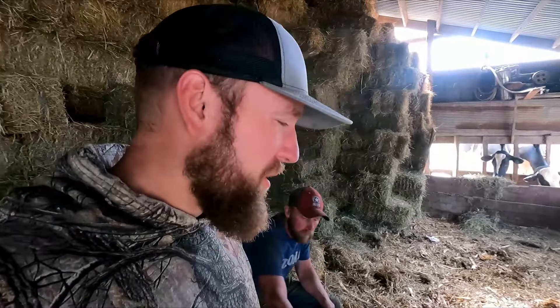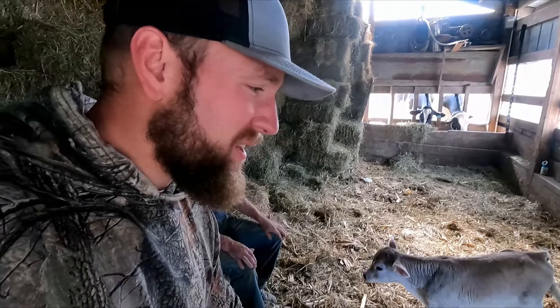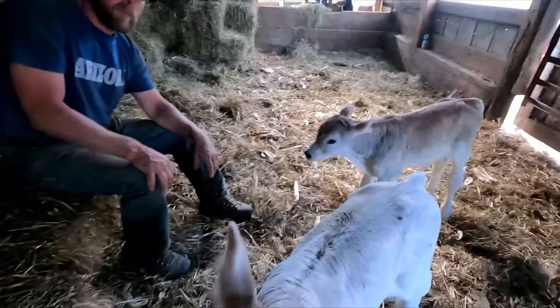Hello everyone and welcome to Garock Farms. In today's video we have another exciting thing to show you, and here they are.